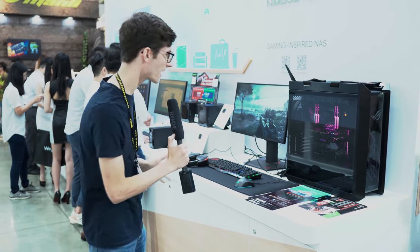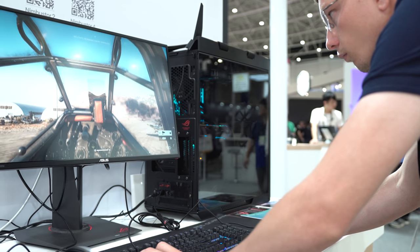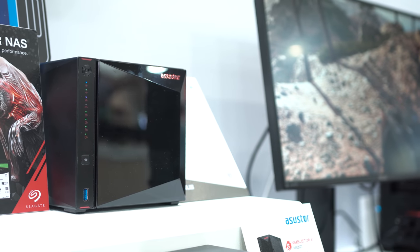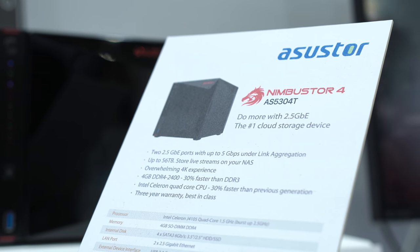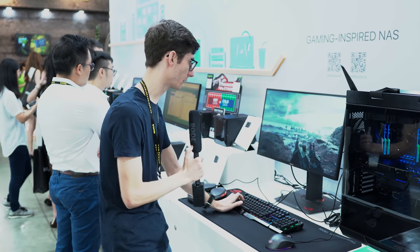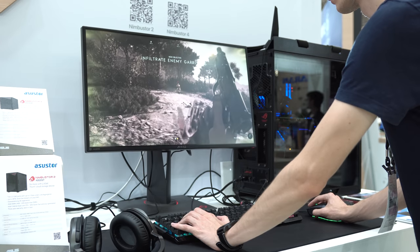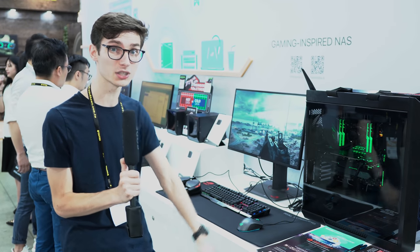Something else that's caught my eye is over at the ASUS Tor booth. If you're thinking NASes — how is that cool? — you'd actually be wrong, because what we have here is a high-end gaming computer, gaming monitor, full gaming setup with Battlefield 5 running, and it's all running off one of these. This is their new Nimbus Tour 4, running a high-end CPU inside the NAS, allowing you to run games directly through the network and play them as if they were running locally. That would be really useful for myself — I'm always building different computers and having to install or transfer games is a right pain. So being able to do this, especially if you've got multiple people in your home playing different games, is actually something really useful.